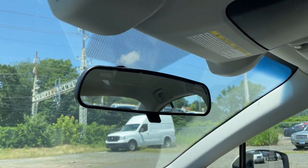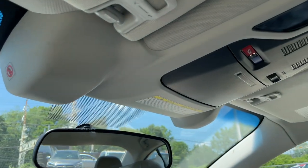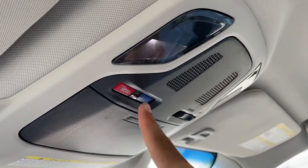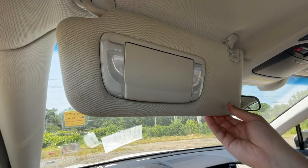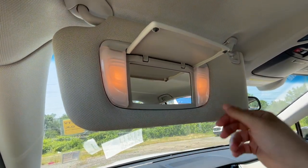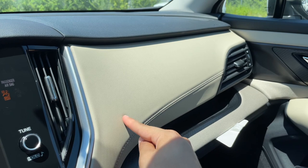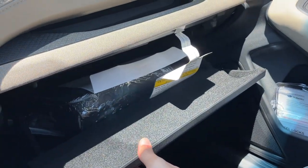The rearview mirror has no buttons but is nice and thin. Here is the EyeSight camera for the safety features. There's a glasses holder, some LED lights — though they feel a little flimsy — an SOS button, and a switch to turn the lights on and off when the doors open or close. The visor feels nice, solid, and soft with halogen lights and a small storage pocket. The headliner is wrapped in a nice soft material — good job, Subaru. The glove box is not too big but does the job.